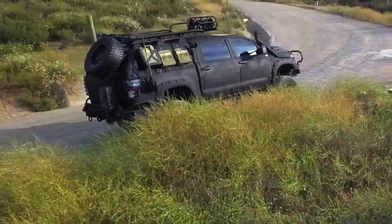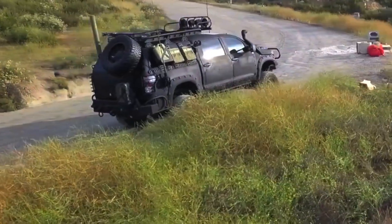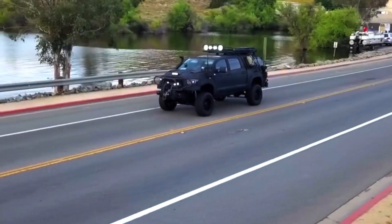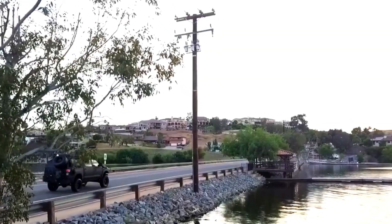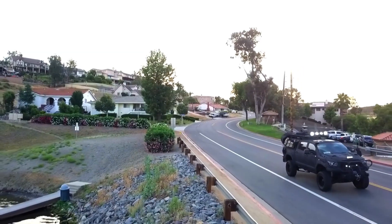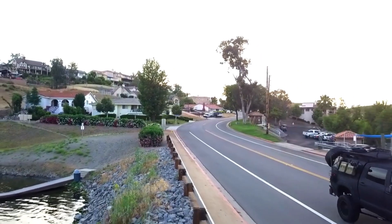making it perfect for hauling trailers, boats, or other heavy loads. Equipped with advanced off-road features like multi-terrain select, crawl control, and high ground clearance, the Tundra Crew Max is prepared to tackle challenging landscapes.